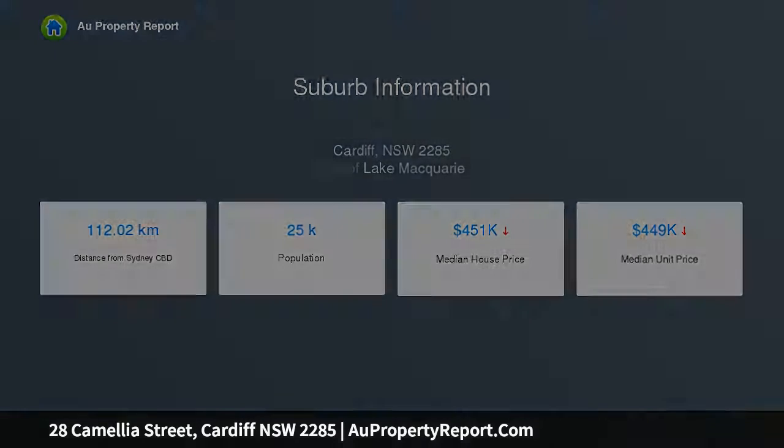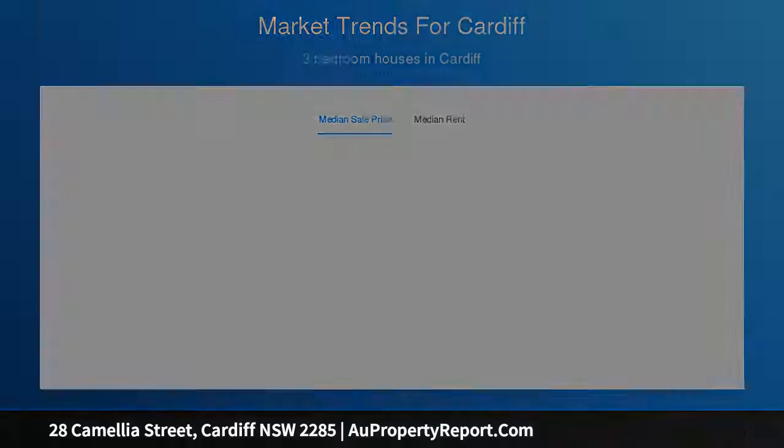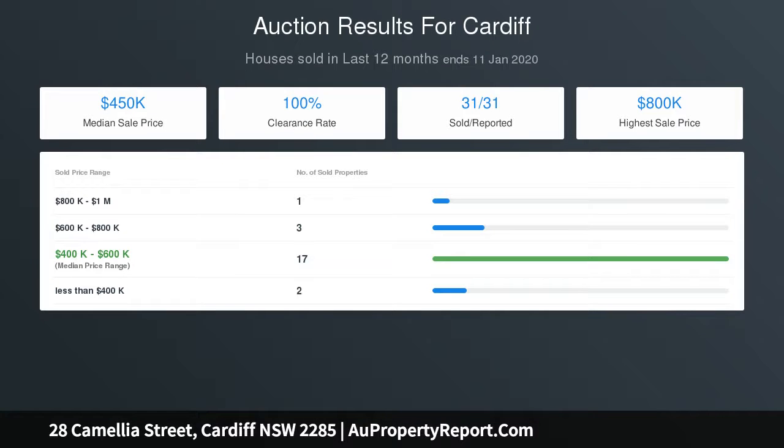Ducted air conditioning, ceiling fans, sleek modern bathrooms, undercover deck, and 28 solar panels offering exceptional electricity savings. Continuous gas hot water, luxury kitchen with gas cooktop, Caesarstone benchtops and stainless steel appliances.